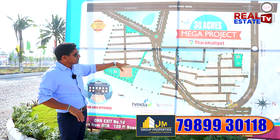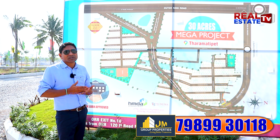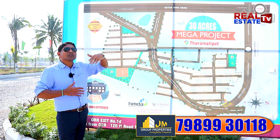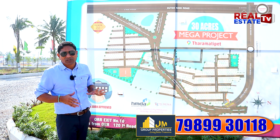We have 22 acres immediately available, currently under HMDA approval. Once it comes through, the land cost will automatically increase from the previous phase. We plan to build row houses here. Our motto is that whatever we invest, we plan to increase income in a proper step-wise manner.